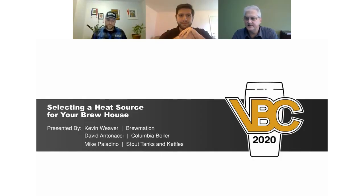Good afternoon everybody, and good morning for some. I'm on the East Coast, so it's just making afternoon, but we got people from all reaches here. We're going to talk about different heat sources for the brew house. My name is Kevin Weaver, president of Brewmation, and I'm here with Mike and David — I'll let them introduce themselves. They're going to also talk about some of the heat sources.